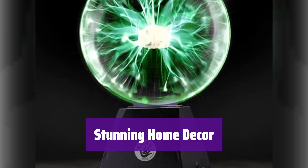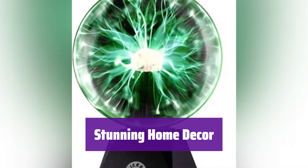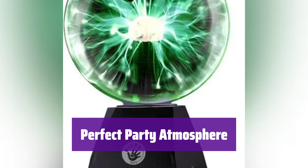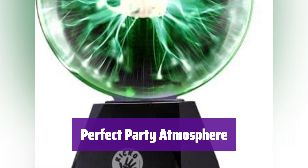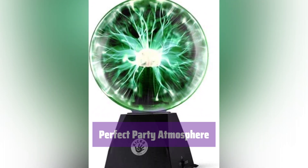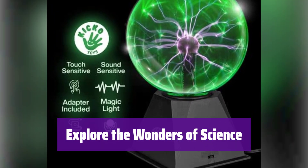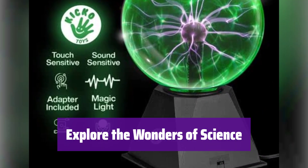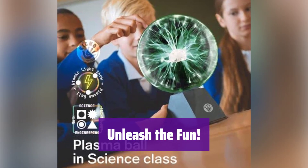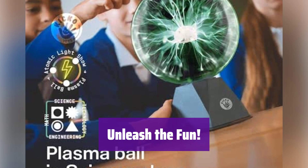This plasma ball is a beautiful addition to any room. It's a great conversation starter and sparks curiosity about science. It's the ideal party centerpiece, adding a unique and exciting ambiance that everyone will love. It also makes a great gift — it's more than just a decoration, it's an educational tool that showcases the wonders of electricity and plasma. It's fun for all ages.